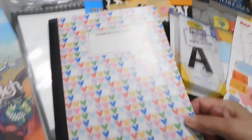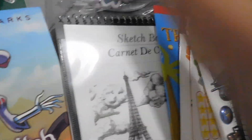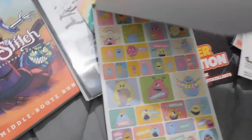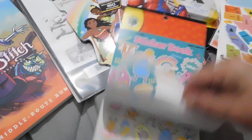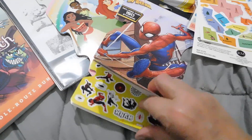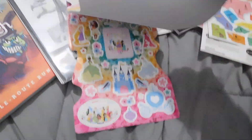Over here I got a composition book. Over here for the grandkids I got some of the sticker books. This one has 214 pieces and it has all these little monsters. Then I got Spiderman and then the princesses.